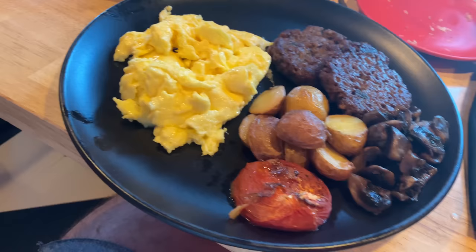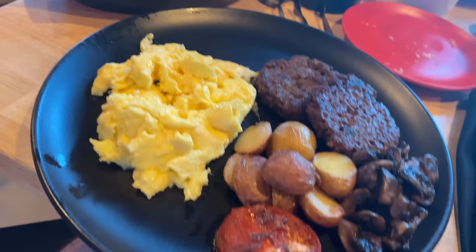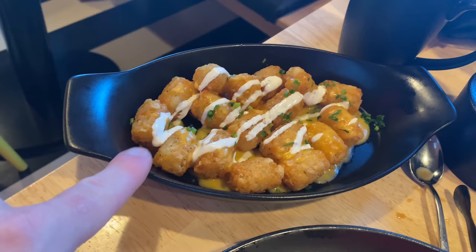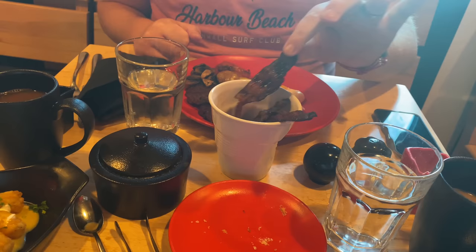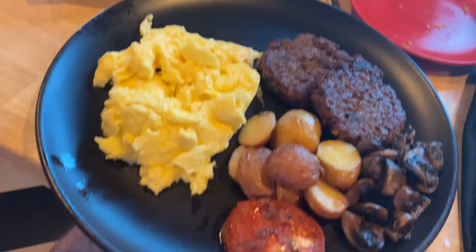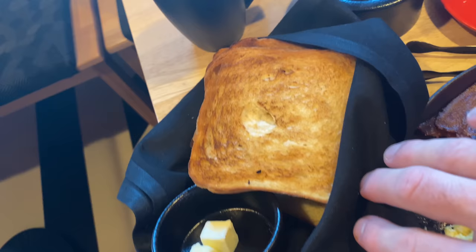Here is the vegetarian breakfast, and these are the cheese tops — those are veggie. We have also ordered bacon, which apparently is really really good, so we're going to have a little taste. Matt likes it! We also asked for some toast which has arrived with some butter, looking yummy.